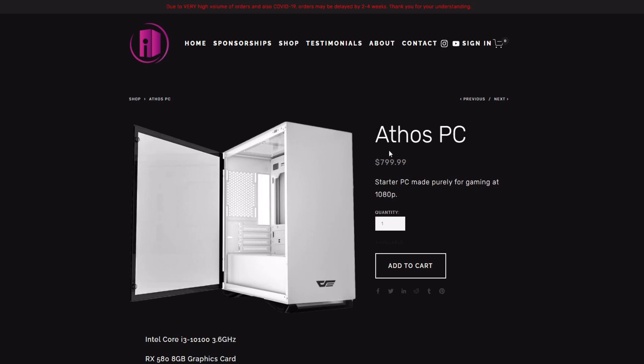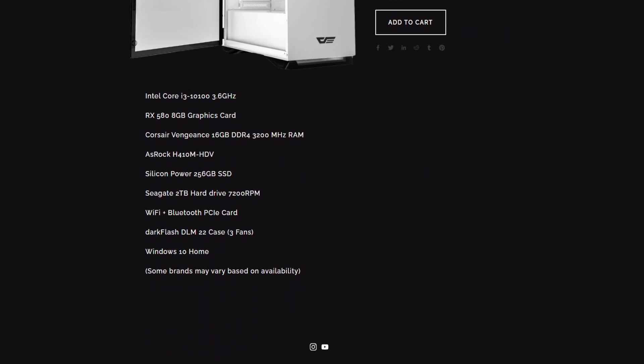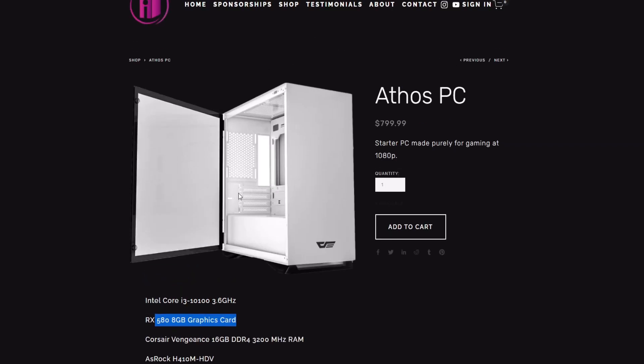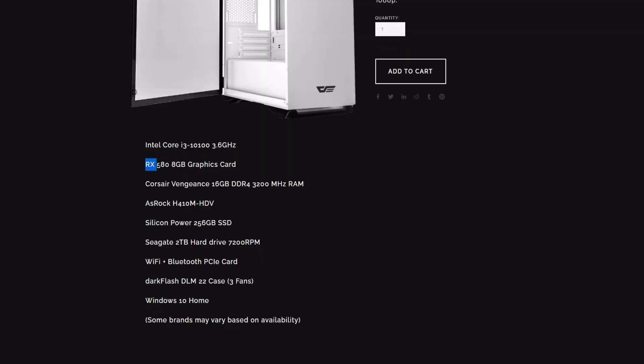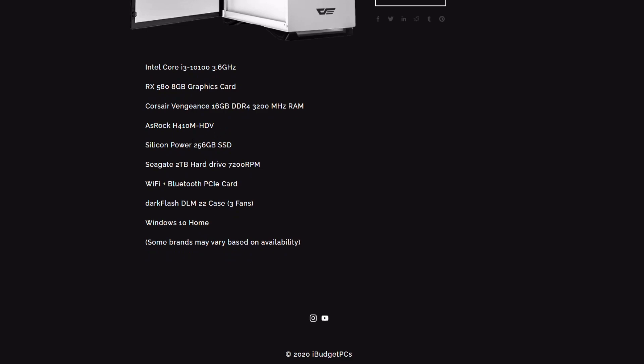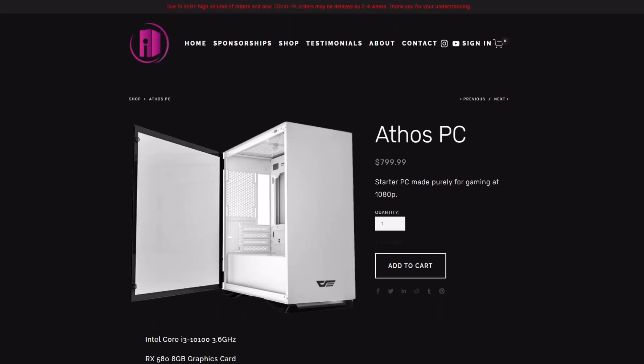The first PC we're looking at is the Ethos PC at $800. You get an Intel i3-10100 — a four-core, eight-thread CPU that can play all your games at decent frame rates and handle some video editing. You also get an RX 580, which can handle most games at 1080p at decent settings. Cyberpunk, for instance, runs at around 44 FPS maxed out. You get 16GB of RAM, a fairly cheap motherboard, a 256GB SSD, a two-terabyte hard drive, a Wi-Fi and Bluetooth PCIe card, case fans, and Windows 10 Home.